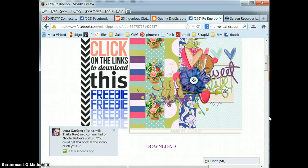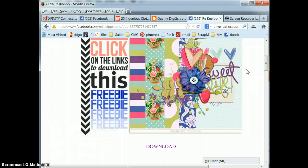So that's a quick way around that, and hope that solves the problem for everyone with this latest version of Firefox. This is Tracy Minette of Clever Monkey Graphics. See ya next time. Bye-bye.